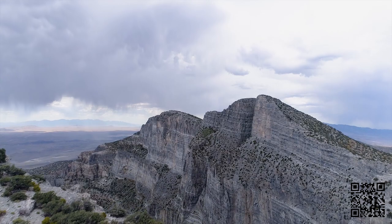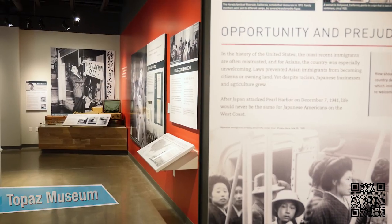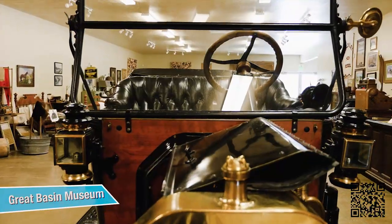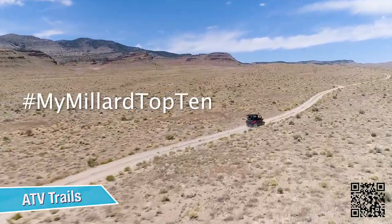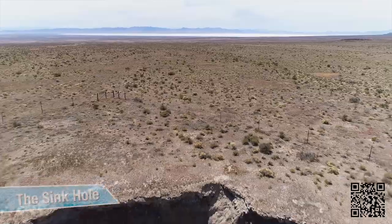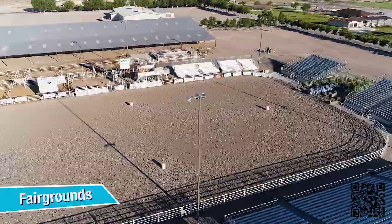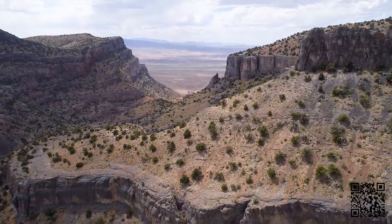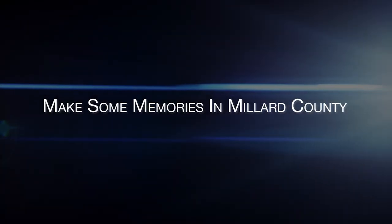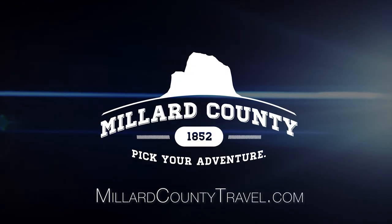Now you've seen our top 10 list of things to do in Millard County and we've only scratched the surface. So share with us what your top 10 would be. Use the hashtag MyMillardTop10 to share your places to visit and things to do. If you've never been, come visit us, then create your own top 10 list and share it with us. Come and make some memories in Millard County — Millard County, pick your adventure.